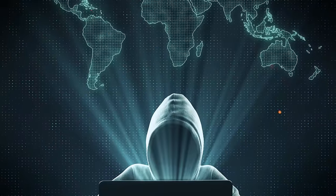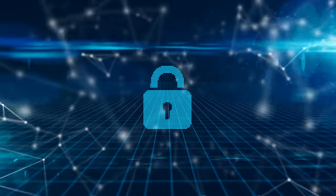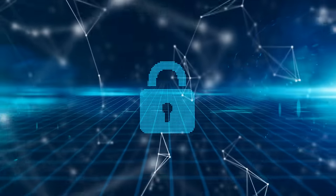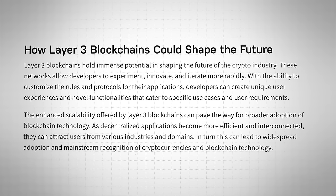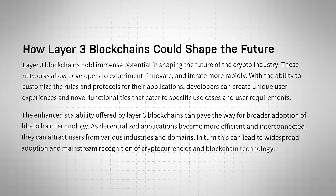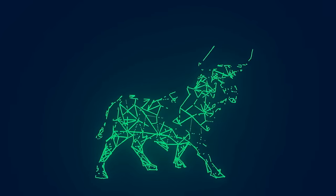Before that can really happen, though, these Layer 3s need to be battle-tested. This is a brand new niche, and with each DApp running on its own network, it's absolutely critical that they have robust security measures and protection against potential vulnerabilities. If they can nail all that, Layer 3s could be one of the most significant developments in crypto, with the potential to shape the future of the industry by driving innovation, expanding the possibilities of blockchain technology, and pushing wider adoption. Translation: Layer 3s are potentially bullish AF.